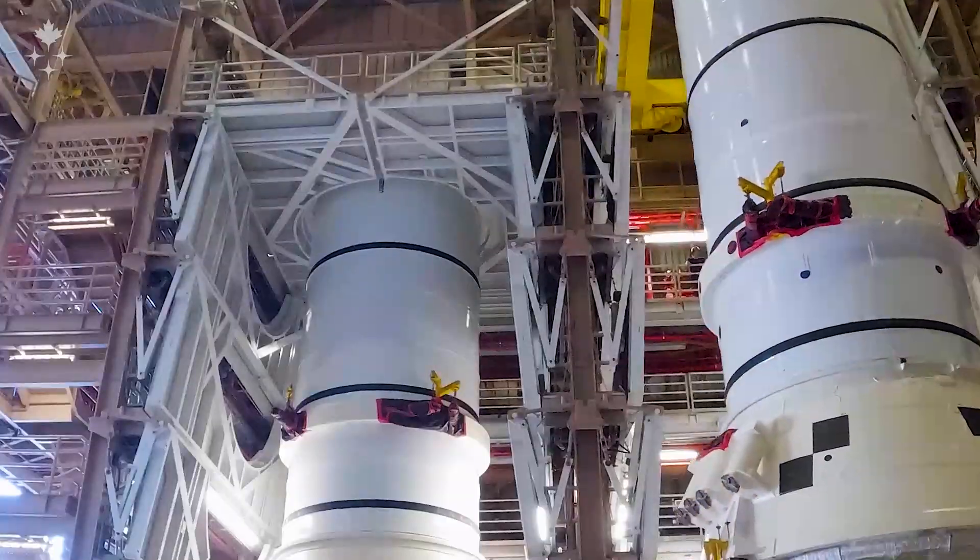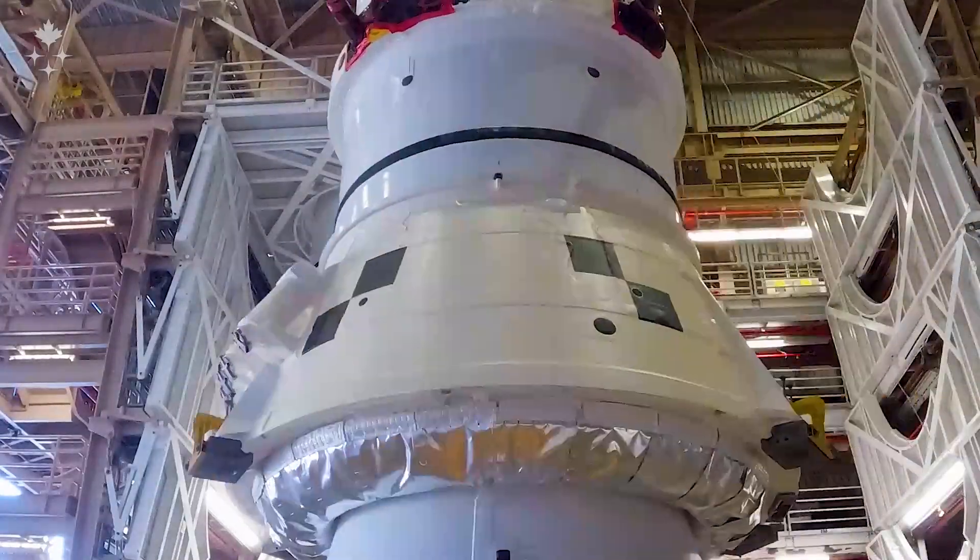Behind you in the camera is where the solid rocket boosters are being stacked right now. The first two are already on there, and they're stacking the segments as we go along.